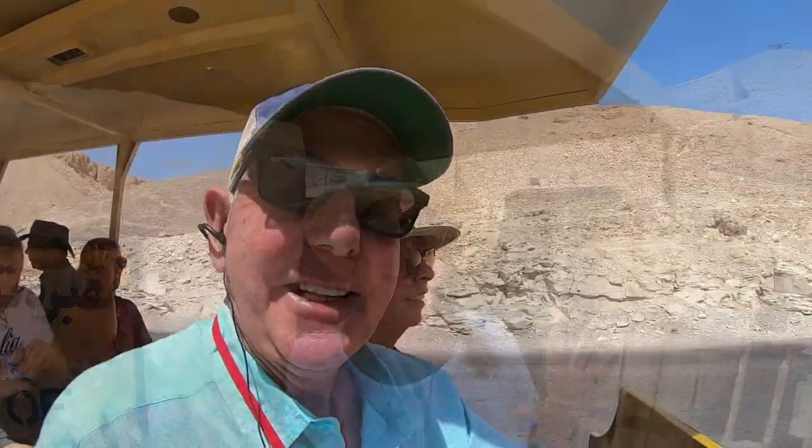One of the things I really like is you don't have to walk all the way up the hill to get to the Valley of the Kings. They've got this electric Tonka Toy train we ride on, because they are going green here in Egypt.